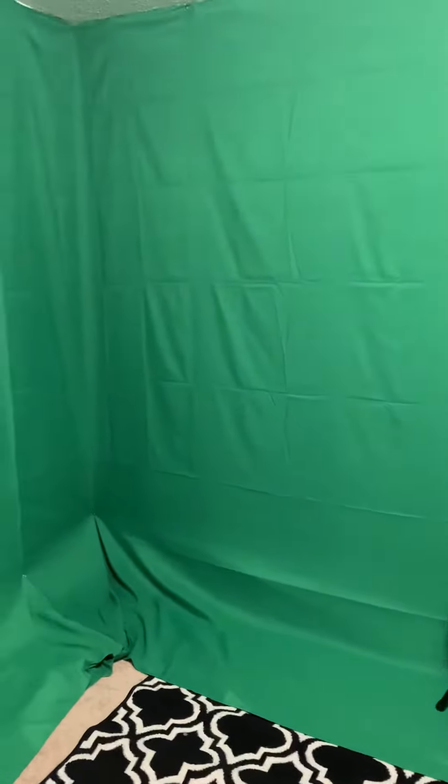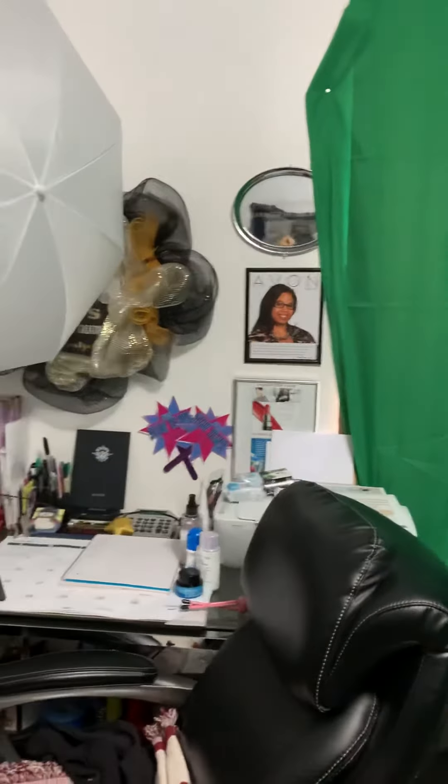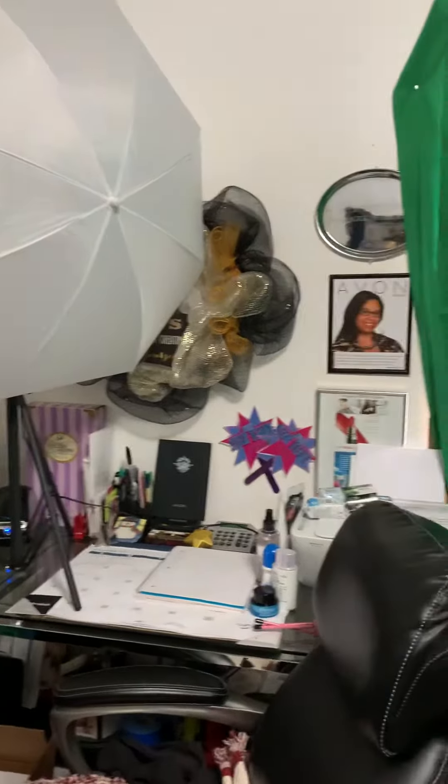I wanted to give you a tour of my office turned studio in my house. This past year I have spent a lot of time making different videos for YouTube and TikTok, and I had a green screen that went in this room. It was just the screen, and every time I had to do a video I would have to pull that screen so it would fit in the background.